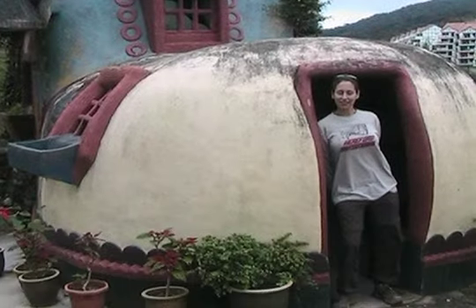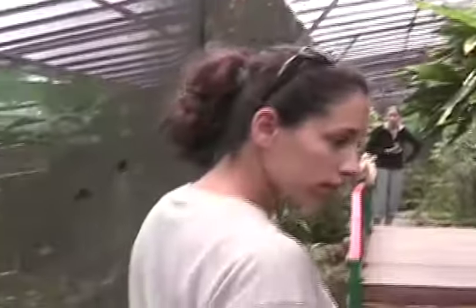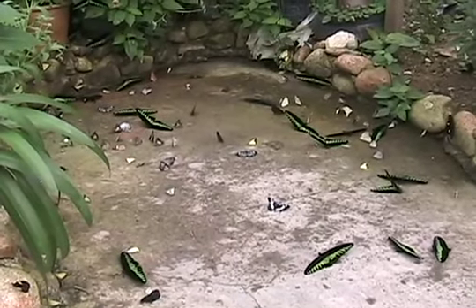Of course, what would any real nursery be without corny lawn ornaments? The butterfly garden in the Cameron Highlands has a phenomenal 300 species of butterflies endemic to the Highland area.